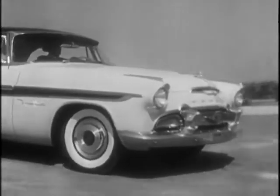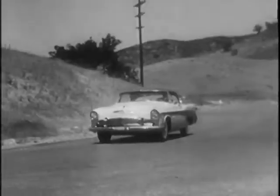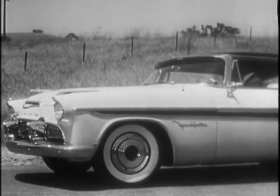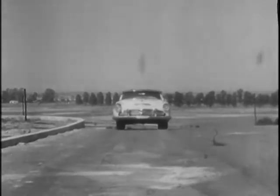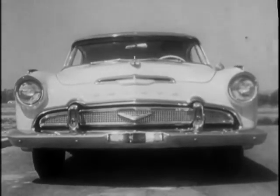In addition, the new DeSoto also has brand-new braking power — an entirely new kind of brake that works far better. A bigger brake with more reserve power and longer wear. That means safer driving for you.